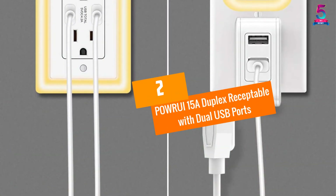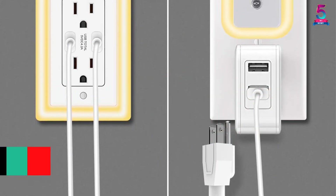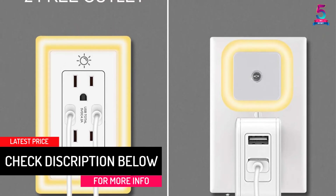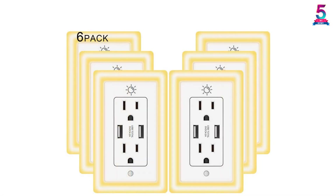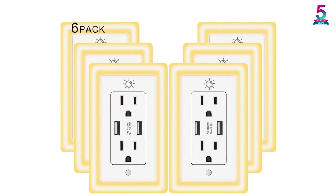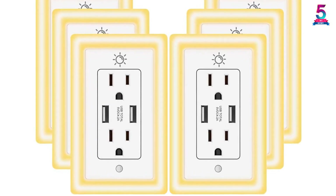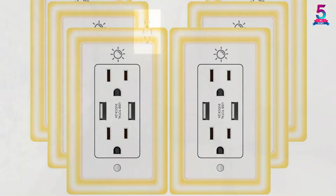At number 2, the POWRUI 15A Duplex Receptacle with Dual USB Ports. This energy-efficient outlet wall plate with LED nightlight comes with an ETL certification, making it a trusted and reliable product. It has a 3-in-1 duplex receptacle with dual 2.1A USB output and two regular wall outlets. The USB port has smart charging technology that detects the connected smartphone and charges it automatically.